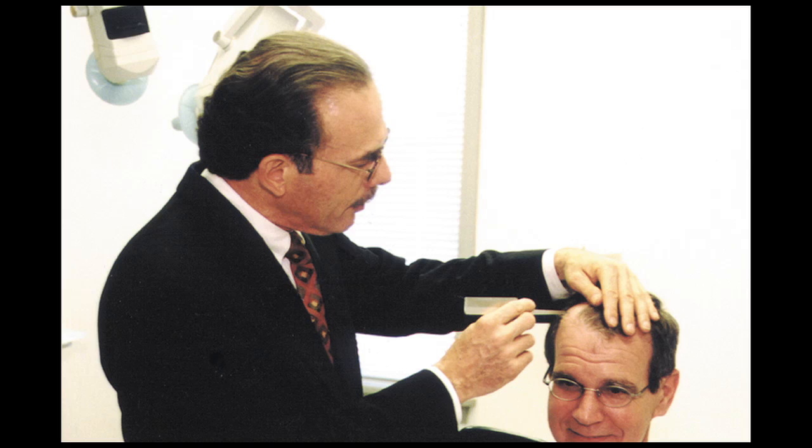When did you know you wanted to get into hair restoration? When I first went into practice I didn't really know anything about it — it was a relatively new field and it just appealed to me. I've watched and participated in the changes that have occurred over the last 30 years, and it's been remarkable. We've gone from the plugs to really undetectable hair transplants.